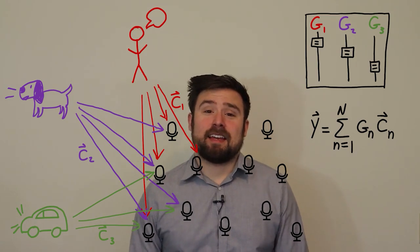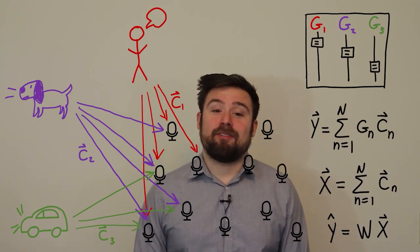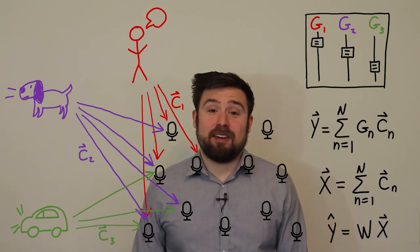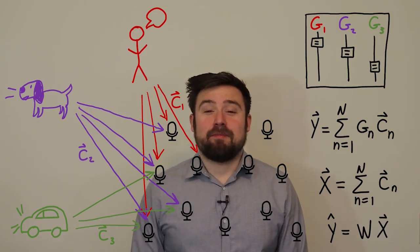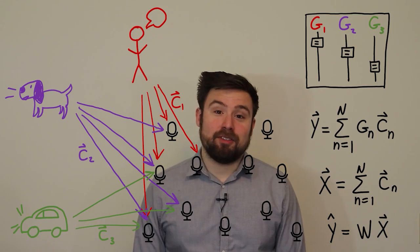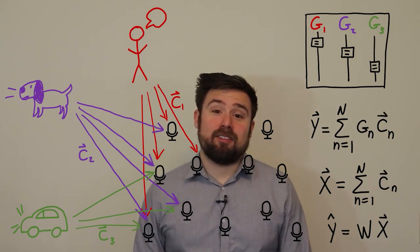Unfortunately, unlike a movie mixing artist, we don't have clean copies of each signal — we have their mixture X, which is captured by our microphone array, and we have to estimate Y from X. In this paper, we use something called a multiple speech distortion-weighted multi-channel Wiener filter, which is a weighted minimum mean square error estimate.